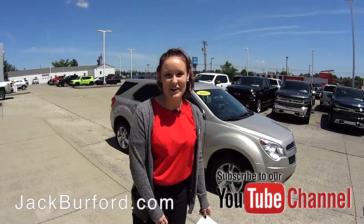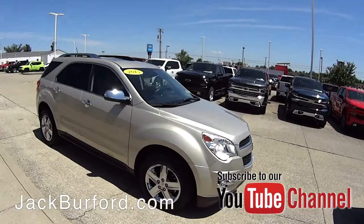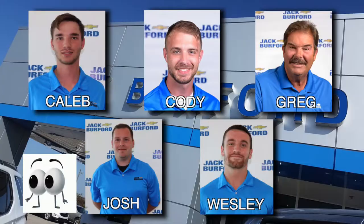If you'd like to know more, you can go to our YouTube channel or go to jackburford.com. Of course, shop 24/7, 365 at jackburford.com and be sure to ask for one of our great product specialists. Thanks for watching this Money Saver Monday.